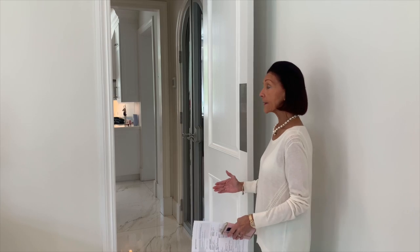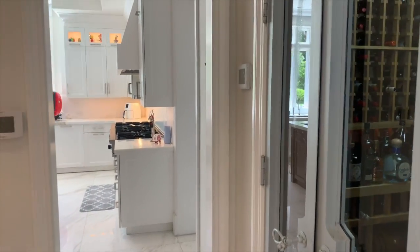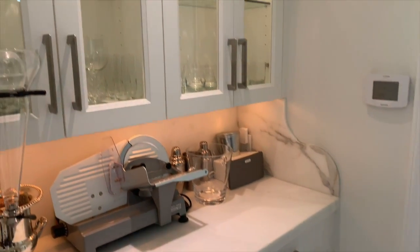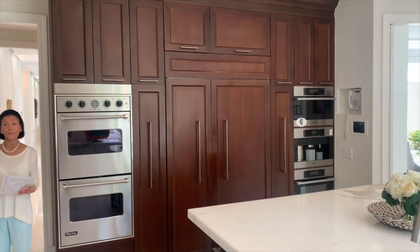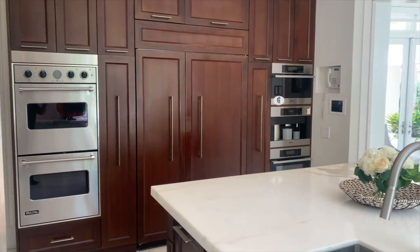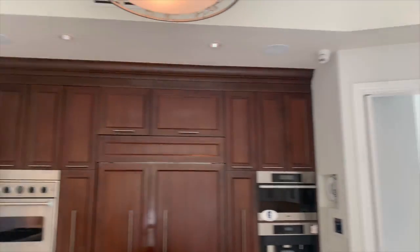We are leaving the dining room and going through the pantry to the kitchen. The pantry has a wine cellar on one side and the butler's pantry on the other. The kitchen is beautifully equipped with top-of-the-line appliances, marble countertops throughout, white cabinets, and lots of windows to the outside. It is a charming, cheerful kitchen.